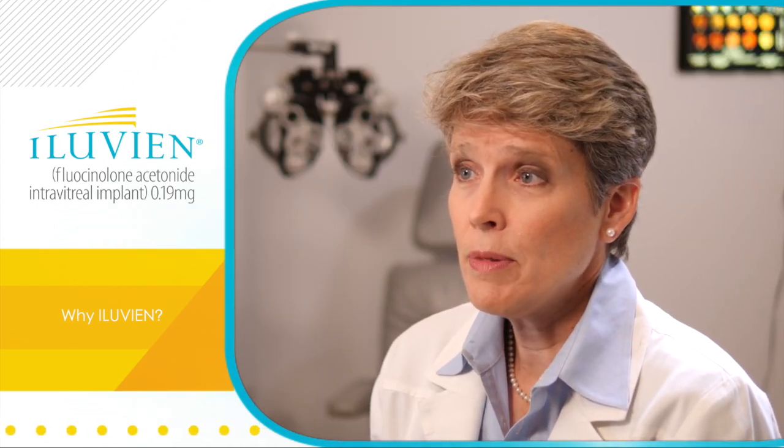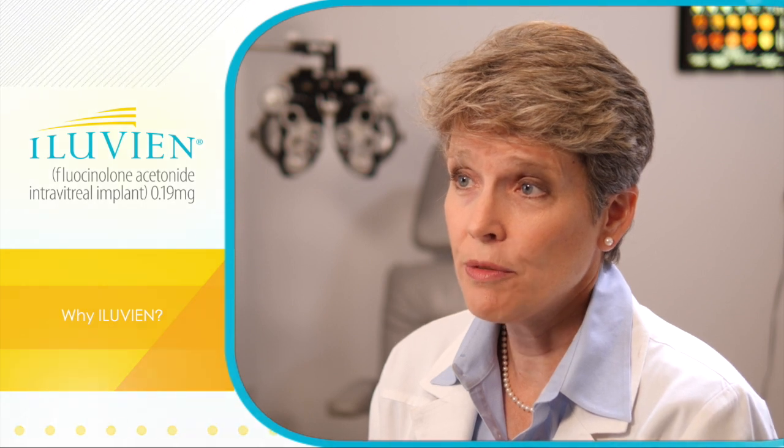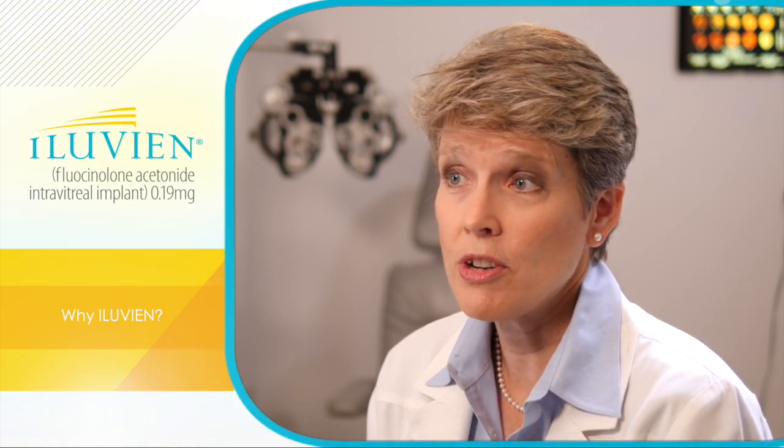I chose Alluvian for this patient because she needed a long-term solution for her persistent DME, and we have that with Alluvian. Before I gave her Alluvian, she was getting nine or ten injections in the prior three years. Since I gave her Alluvian, she's had one treatment in each eye post-Alluvian, one focal laser to the right eye, and one SLT for pressure in the left eye. She's ecstatic, and so am I.